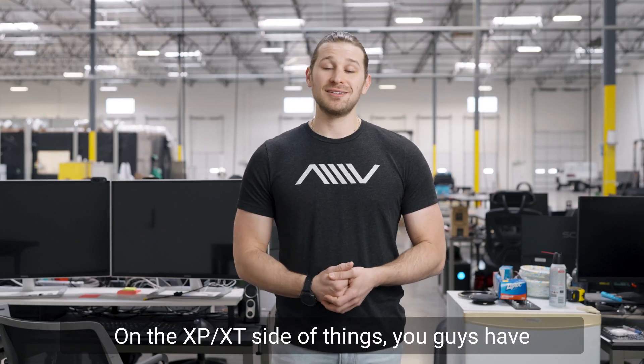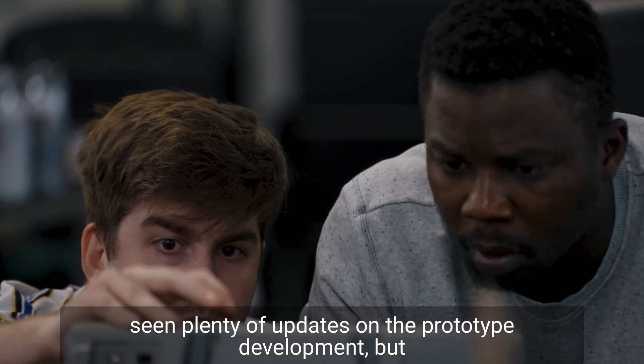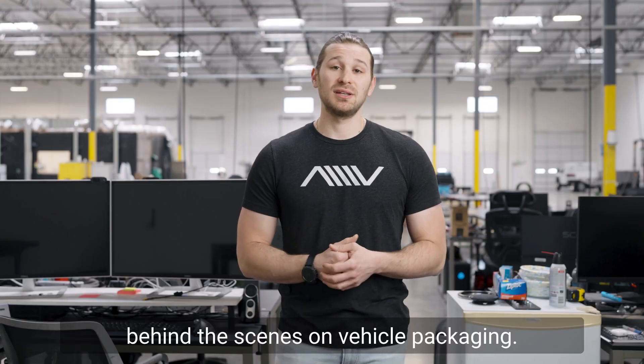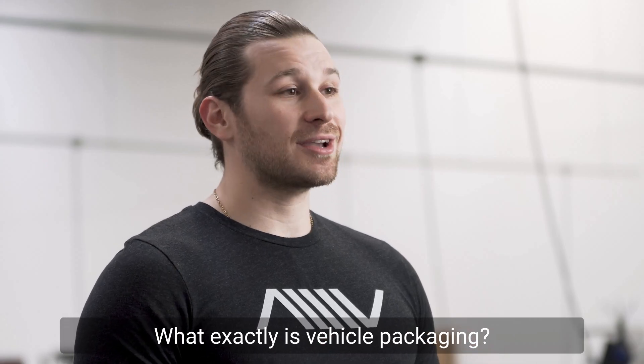On the XBXT side of things, you guys have seen plenty of updates on the prototype development, but a lot of members including myself have been working behind the scenes on vehicle packaging. What exactly is vehicle packaging?